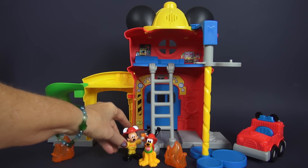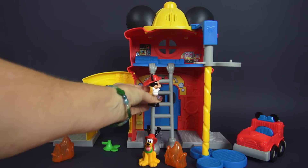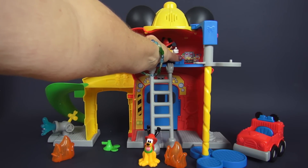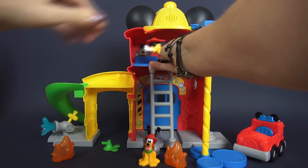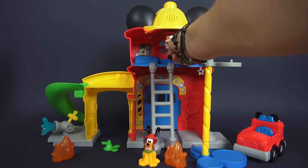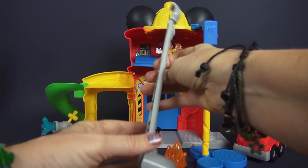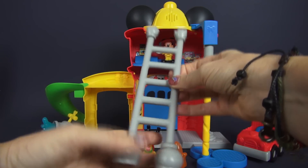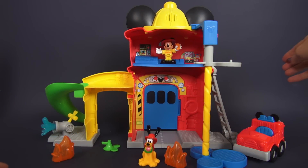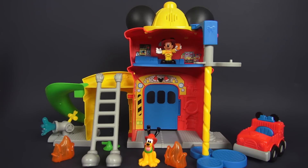We also have the upstairs, which is a command center. Mickey is in the command center — he's checking all of his equipment, looking out the window, and over here it looks like he's got some computer equipment. So that is his command center. Now let's look at this ladder — it's movable around the station, so you can go upstairs to the command center with it. If you needed to do repairs on the fire station, or needed to get to another level, you could go there. So that's very functional.